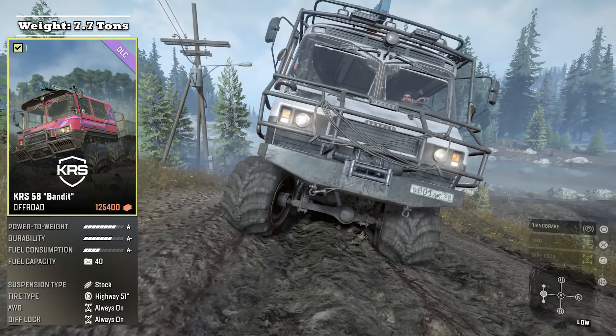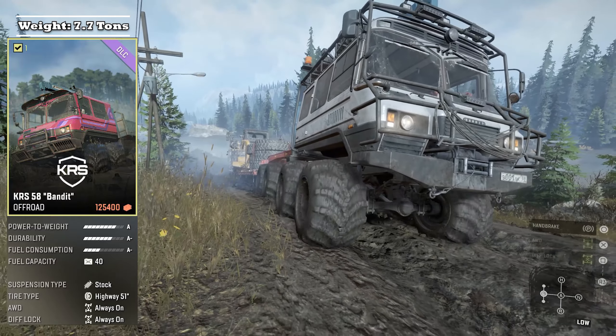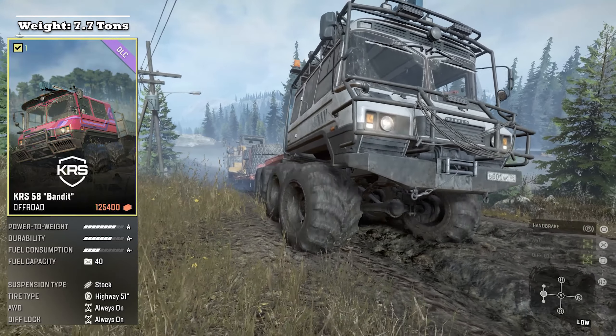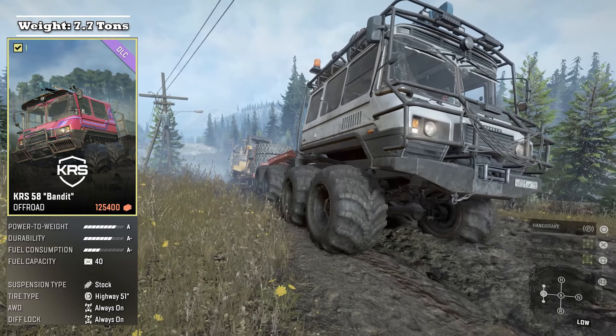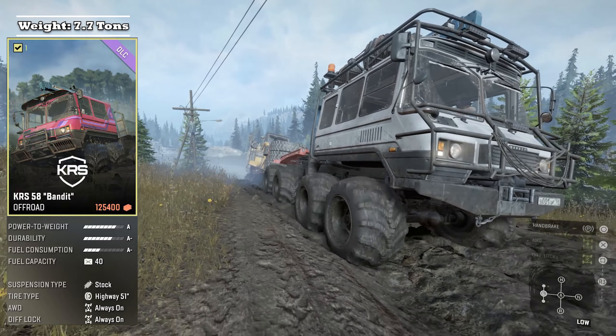The KRS 58 Bandit is classified as an off-road truck. It weighs 7.7 tons in its stock configuration and boasts a power to weight of A, a durability of A minus, fuel consumption A minus, and a fuel capacity of 40 gallons. It comes with stock suspension and stock 51-inch highway tires. Its all-wheel drive is always on and its diff lock is always on as well.